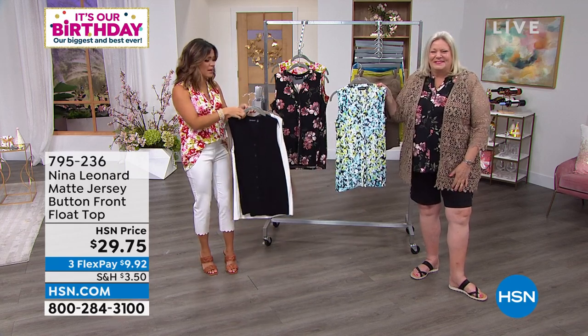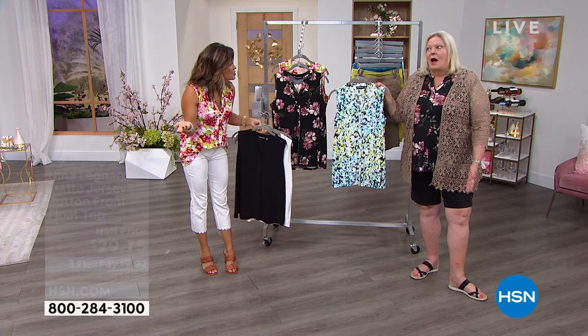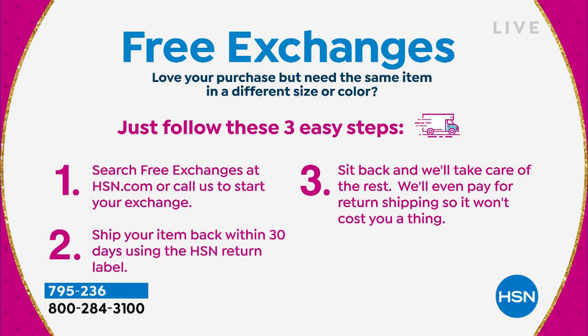Treat yourself, you guys. Don't be worried about it. Guess what we do now? Free exchanges. That's absolutely brilliant — especially in the world of fashion, that is so important. So if you get one home and you don't love the size, or you wish you had gotten a different pattern or color, feel free to send it back. As long as it's within that 30-day return period, it's no problem. So treat yourself to some fashions today.